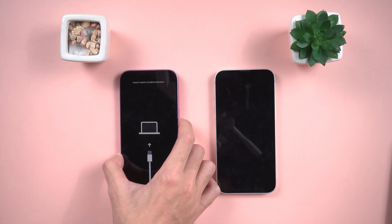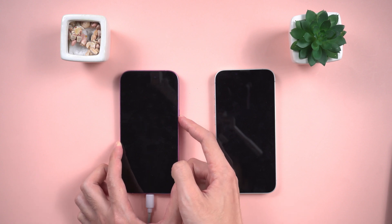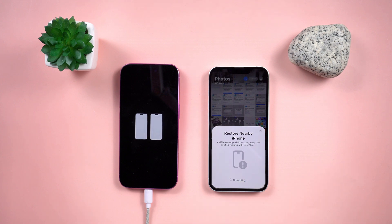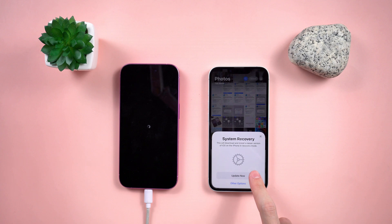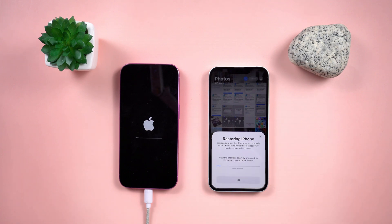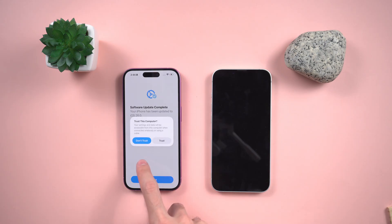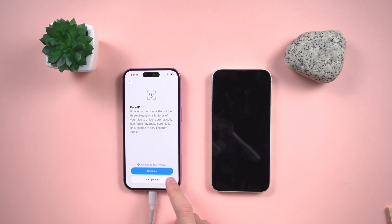Then quickly press the power button repeatedly. The working iPhone will detect it and offer a system repair option. Just follow the steps, enter the pairing code, and you're good to go. It's wireless, fast, and feels super futuristic. The only catch — not everyone has a spare iPhone lying around, but if you do, lucky you. This might be the easiest fix out there.